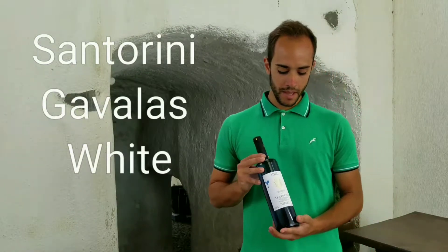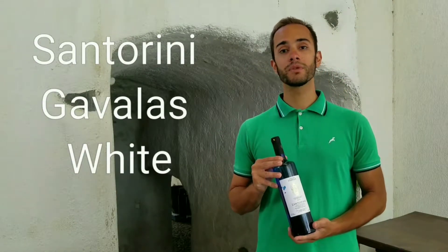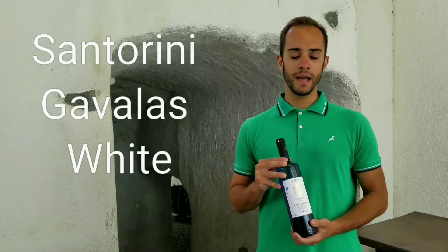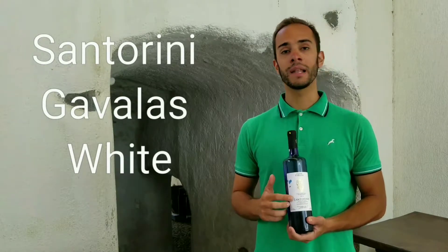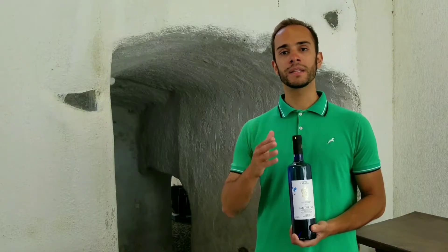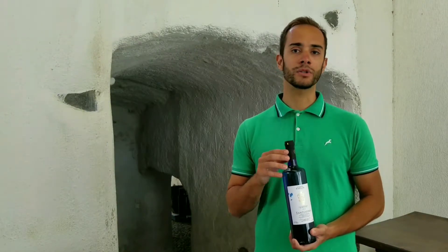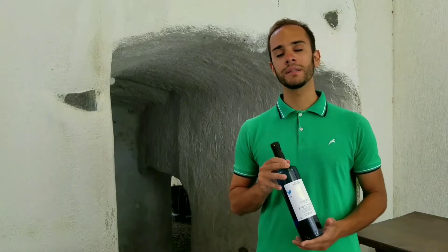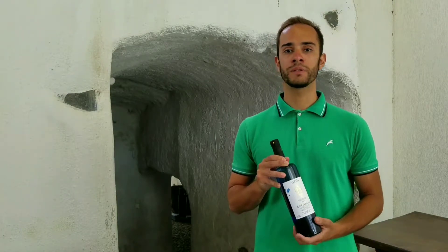Here we have our Chandorin. This is the wine that we make the most of our production and our most known wine. Generally, as we see the name Chandorin on the label, you understand that it is the typical style of winemaking — acidic — so the typical taste that someone has in his mind when he tasted dried white from Chandorin.